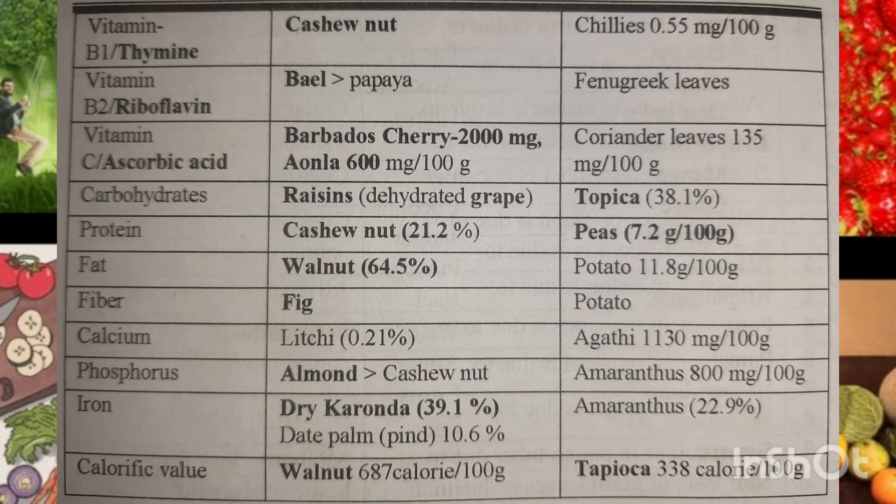For fiber, fig and again potato — so potato has both fat and fiber. For calcium, leechi and agar tea. For phosphorus, almonds and cashew nut, though almonds have more phosphorus. Cashew nut is high in protein.